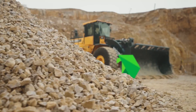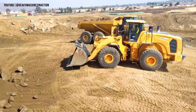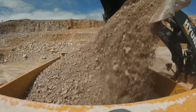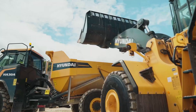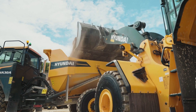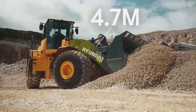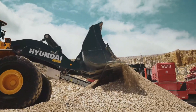At the heart of this 30.8-ton beast lies a 355-horsepower Cummins diesel engine, delivering raw power and unmatched reliability. It offers an impressive bucket capacity ranging from 6.5 to 8.24 cubic yards, a massive 23.1-ton tipping load, and a breakout force of 24.7 tons, making it one of the most capable machines in its class.